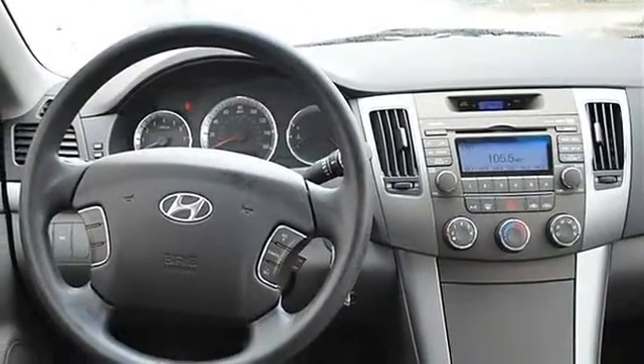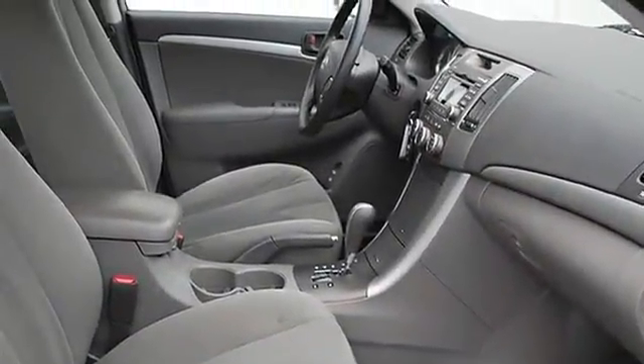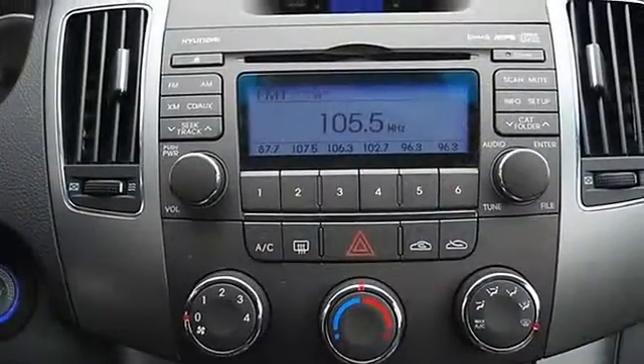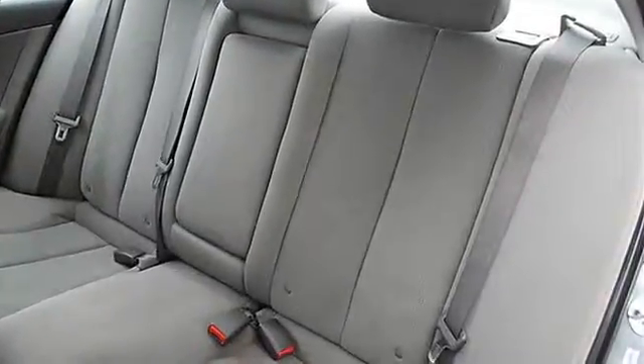Cloth seats, bucket seats, pass-through rear seat, second row bench seat, auxiliary power outlet, adjustable steering wheel, power windows, power door locks, alarm, keyless entry, remote trunk release, cruise control, AC, rear seat heat ducts, rear defrost.